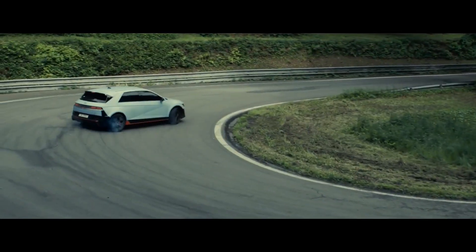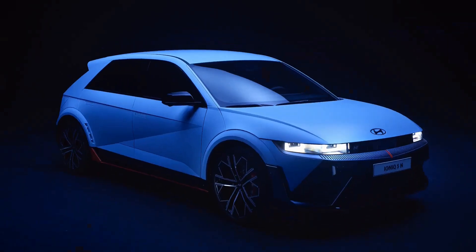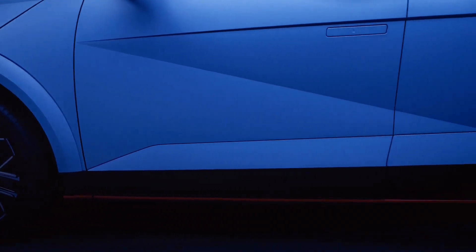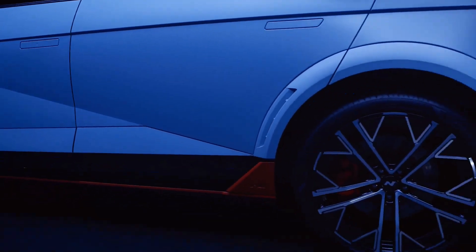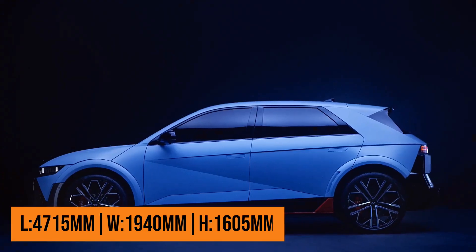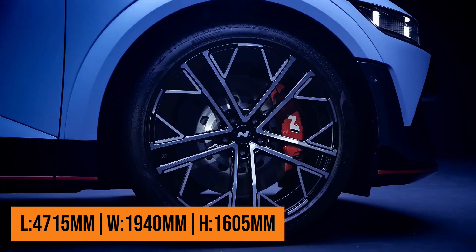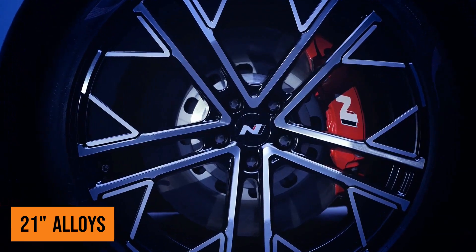The Ioniq 5N will be Hyundai's first electric production car to wear the N badge, and it has a more aggressive stance compared to the Ioniq 5. This comes from wider wheel arches, lowered suspension, a roof spoiler, and new-look performance wheels. It's 20mm lower, 50mm wider, and 80mm longer, along with new forged aluminum 21-inch alloy wheels wrapped in Pirelli P Zero tires.